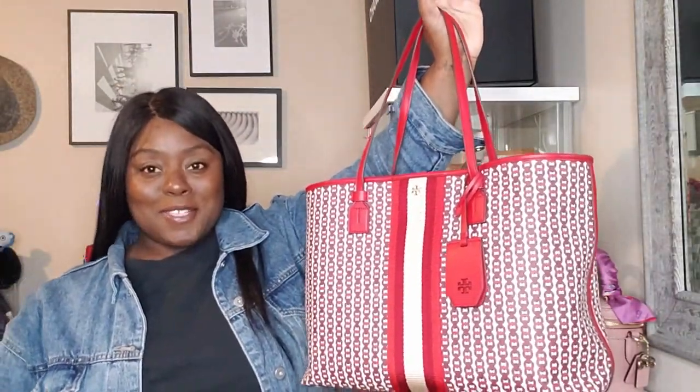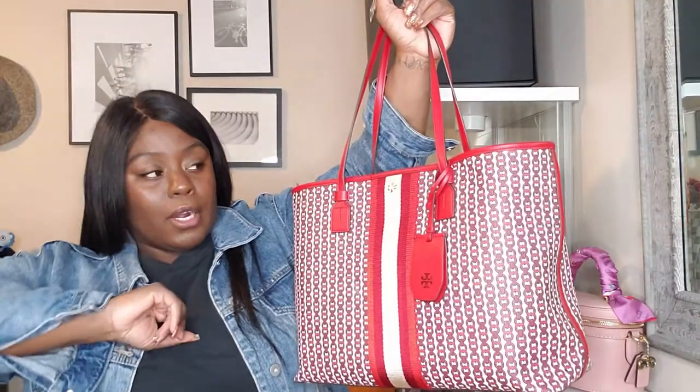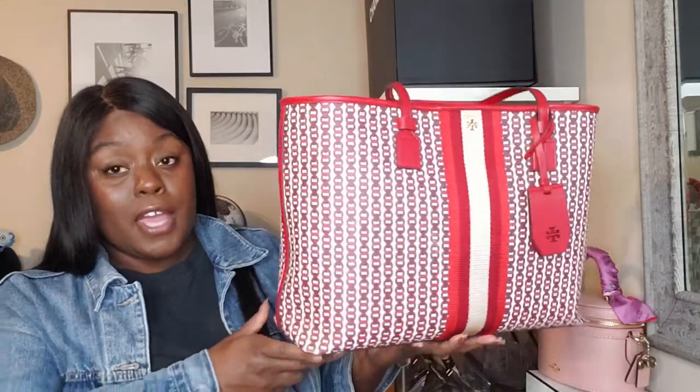Now switching to the next bag — my Tory Burch Gemini Link tote. I adore this bag. I already did an unboxing slash 'what fits in my bag' video on it. It's a canvas material, very durable and easy to care for. I love the webbing detail, the Gemini link, and it's very spacious. Dimensions are 15 inches wide, 11 inches tall, and 5 inches deep.